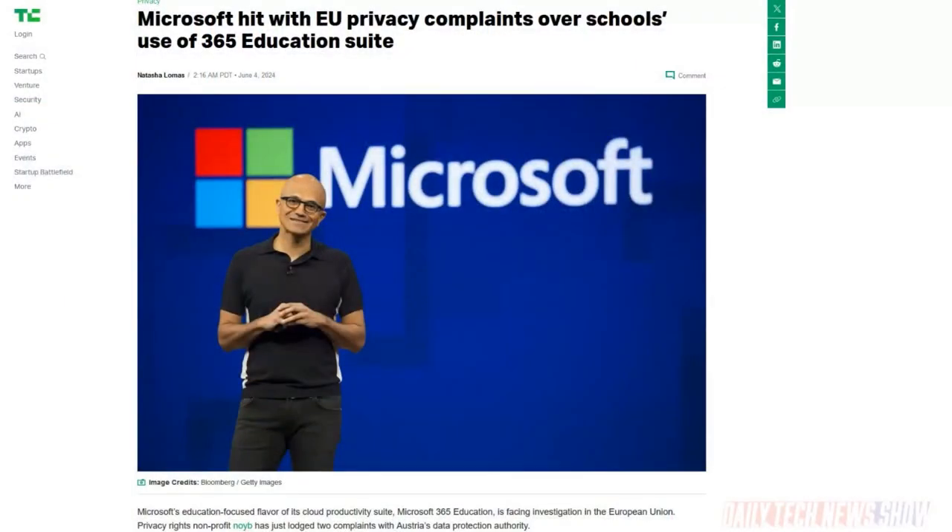Microsoft 365 Education is the target of complaints from NOYB — that's a privacy watchdog organization based in Europe, the ones who single-handedly stopped there from being a user data sharing agreement between the U.S. and Europe for more than a decade. It's a request for the Austrian Data Protection Authority to investigate some vague terms, the possibility that Microsoft unfairly pushes compliance onto schools, and a tracking cookie that appears to exist without consent. NOYB stands for 'None of your business.'